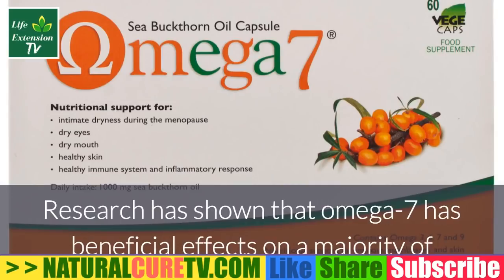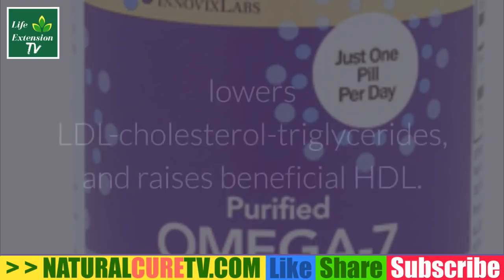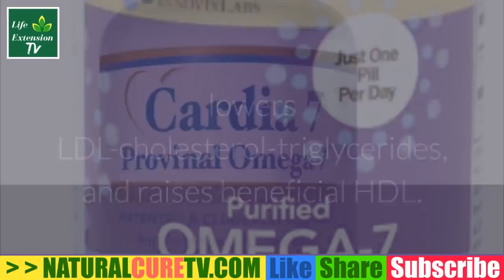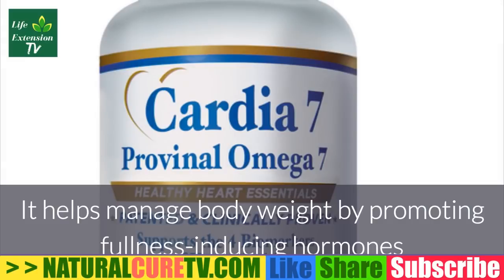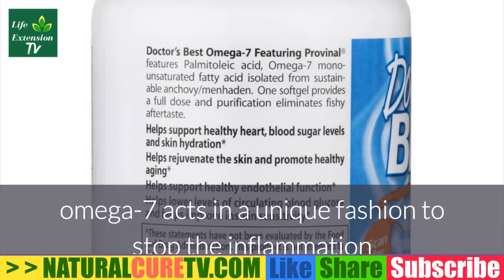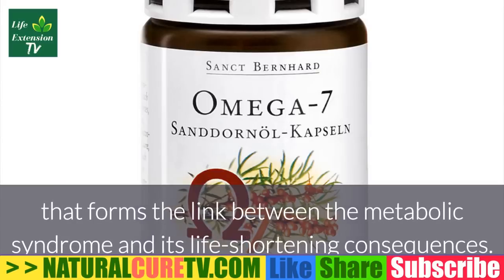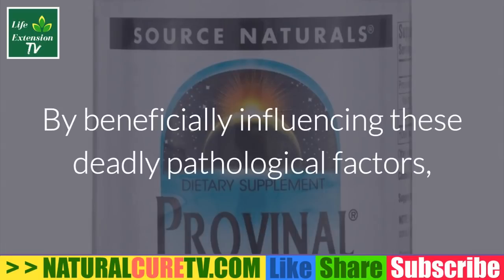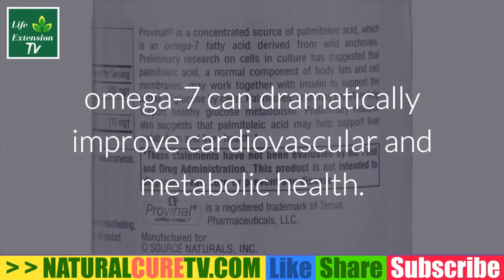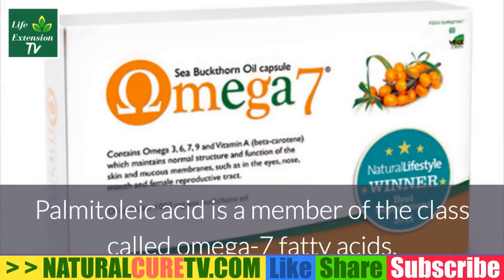Research has shown that omega-7 has beneficial effects on a majority of the pathological components of metabolic syndrome. It improves insulin sensitivity, lowers LDL cholesterol and triglycerides, and raises beneficial HDL. It helps manage body weight by promoting fullness-inducing hormones and dissipating hunger-producing hormones. Perhaps most important of all, omega-7 acts in a unique fashion to stop the inflammation that forms the link between metabolic syndrome and its life-shortening consequences, dramatically improving cardiovascular and metabolic health.